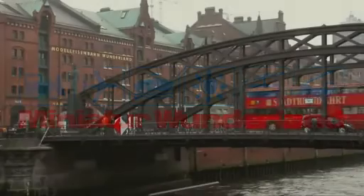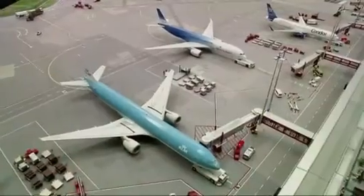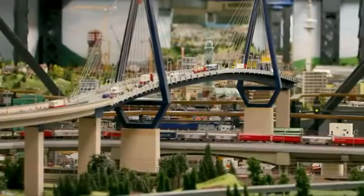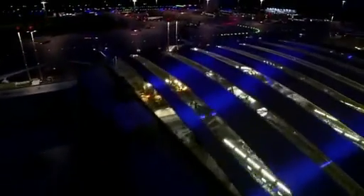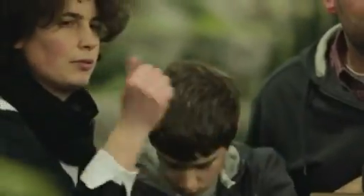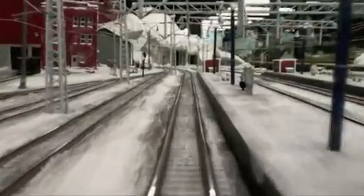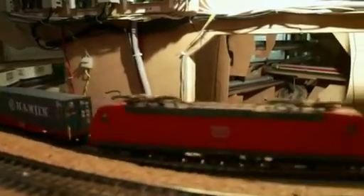For 10 years now, the world's largest model railway can be found in Hamburg's historic warehouse district — a mammoth miniature project. It took 500,000 working hours to create this incredible miniature world on 1,300 square meters. The city's most popular tourist attraction fascinates over one million people a year and it's continually growing. Tons of steel, wood and plaster form the foundation of this extraordinary exhibition.